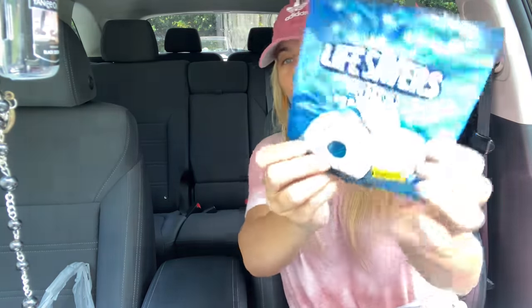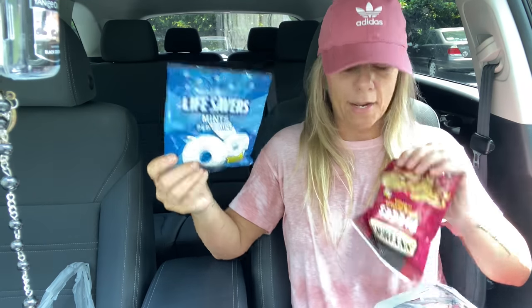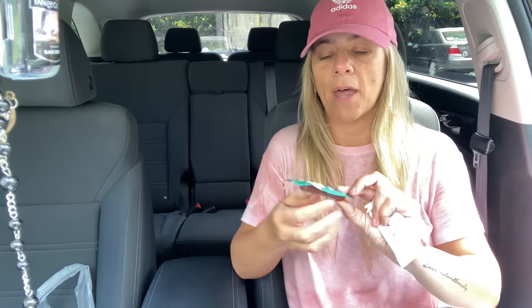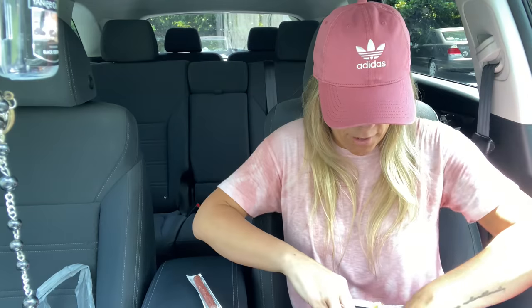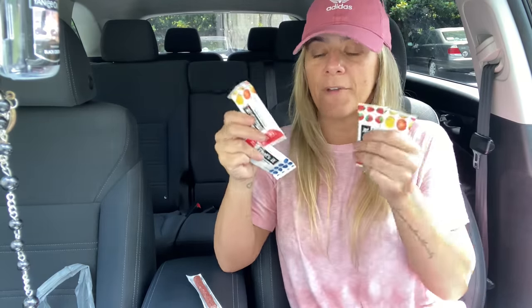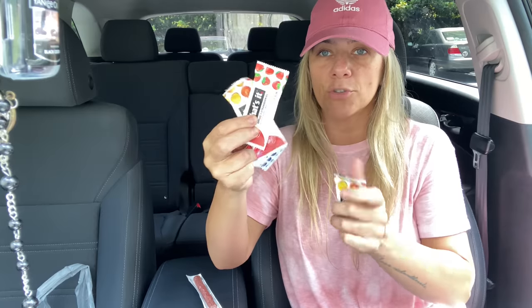I also got some mints — Lifesaver peppermint mints — and honey mustard and onion pretzels, and some gum. Another good thing to keep in the car is beef jerky or turkey jerky for protein. I got one little stick we had left, and then I love these That's It bars — my favorite are the mango ones. I got a couple of the mini ones. They're fruit strips, very natural, so they should hold up in the heat. Those are the snacks.